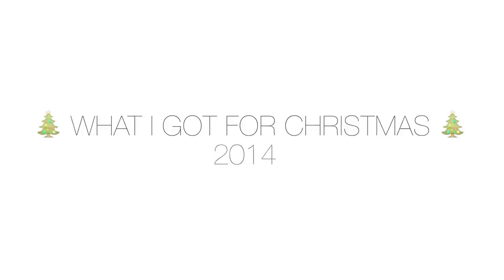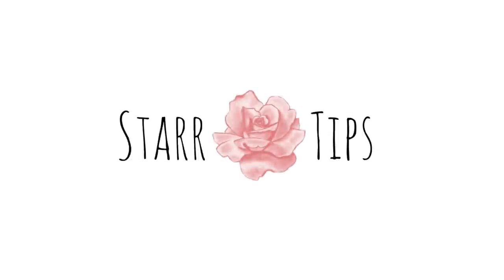Hey guys! Merry Christmas or Happy Holidays, whatever you celebrate. Actually, Happy New Year because I'm really late.